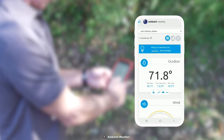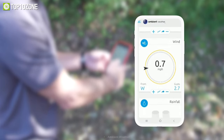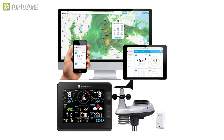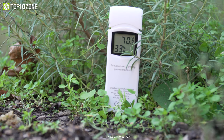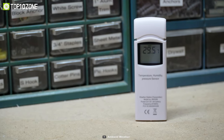When the station is connected to the Ambient Weather network, it allows you to customize your online dashboard, view real-time conditions, historical data, and get alerts. In short, the Ambient Weather WS-2902C will allow you to experience the convenience of having your personal weather information whenever you need it.